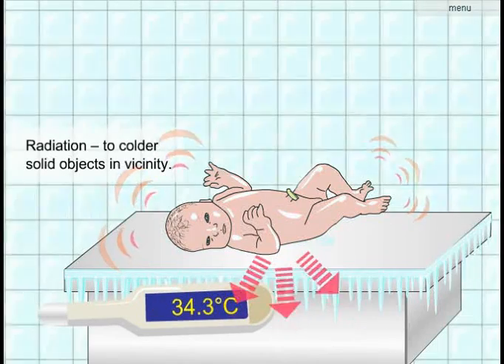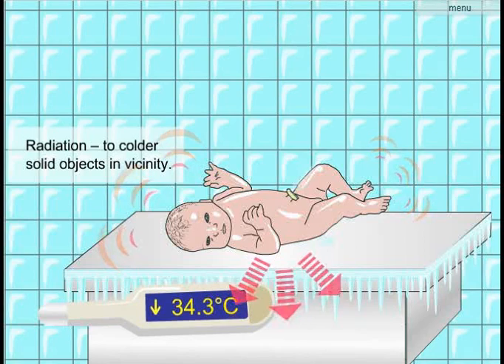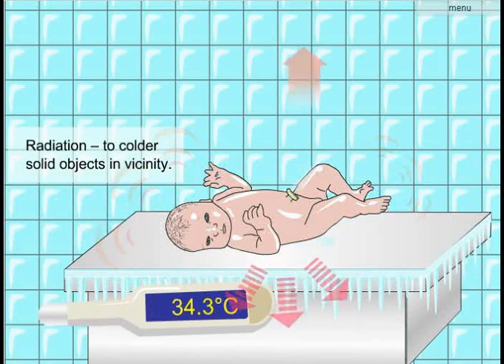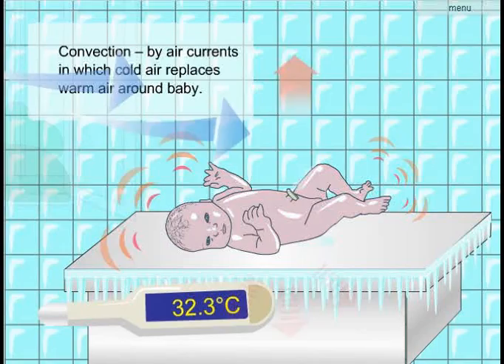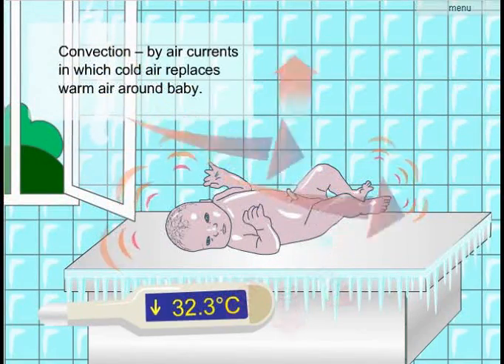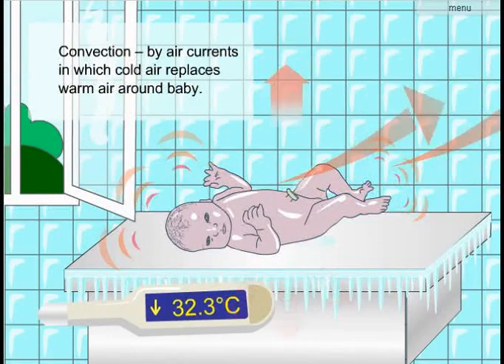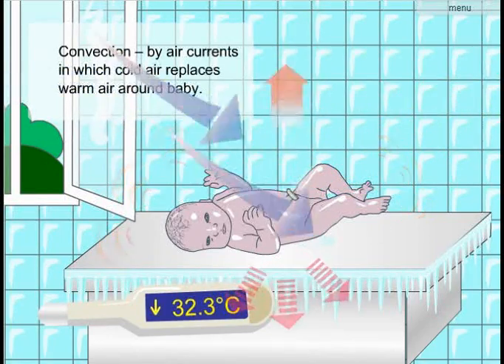Third, the newborn can lose heat to cold surfaces even when it is not directly touching them. Fourth, heat is lost quickly in a draft when body warmth is drawn away from the newborn, and it can become cold even in a warm room.